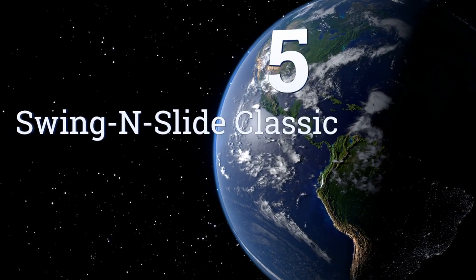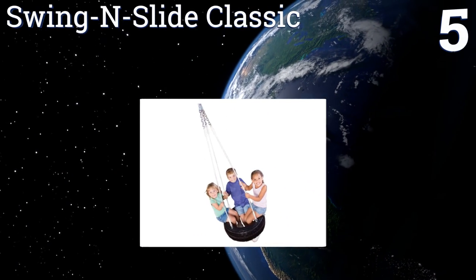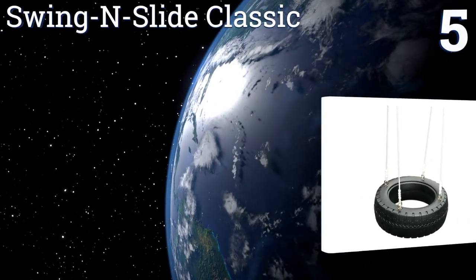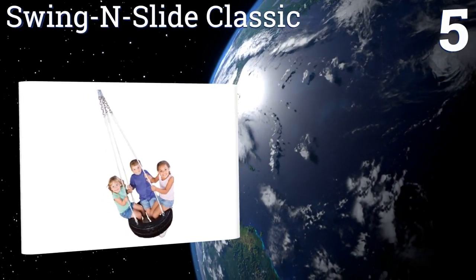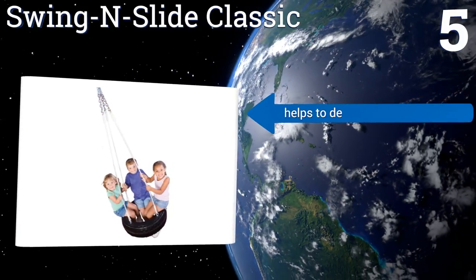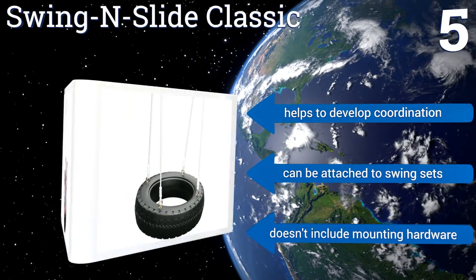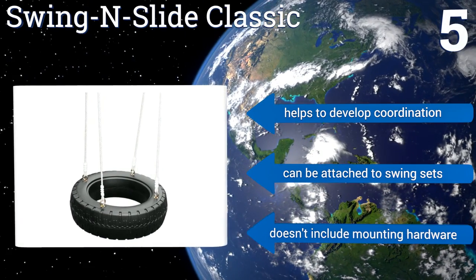Coming in at number 5 on our list, this swing and slide classic is a plastic version of the traditional playground staple that's been popular for decades. It comes with illustrated plans for assembly and mounting, making it easy for those parents who aren't so handy. It helps to develop coordination and can be attached to swing sets.